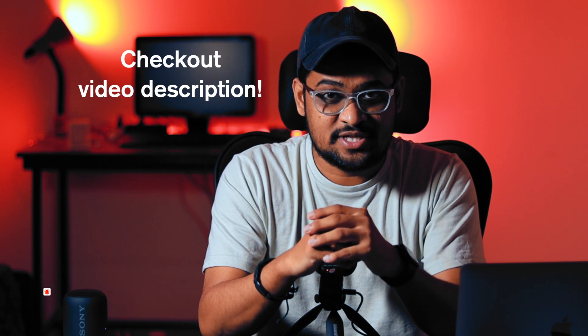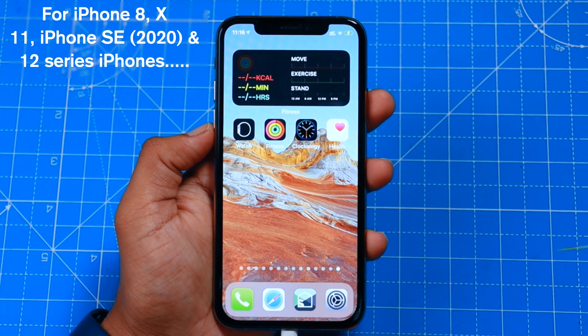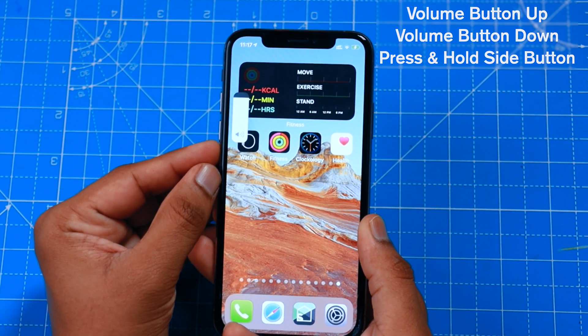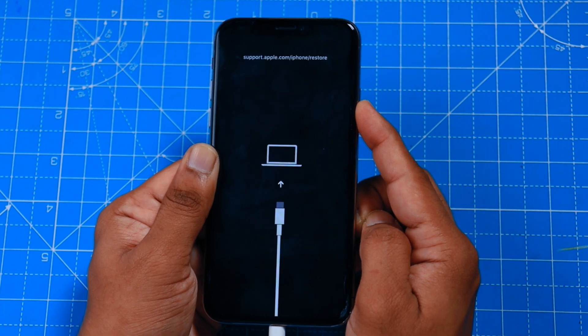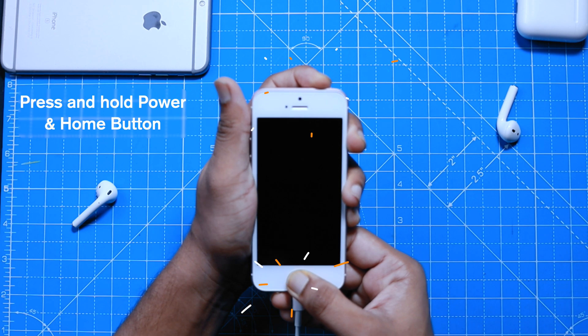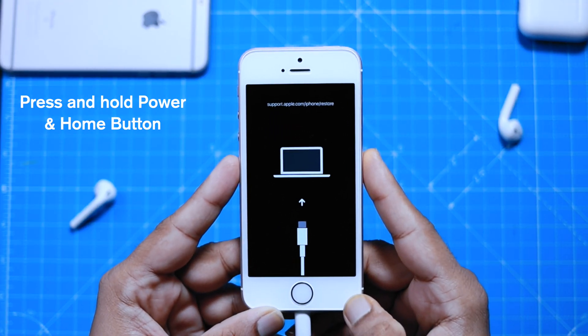You can check out the video description to see what button combinations to press for your particular iPhone model. For example, for iPhone 8, 10, 11, and 12 series iPhones, press the volume up button, press the volume down button, and then press and hold the side button until you see the screen. For iPhone SE, press and hold the power and home button and keep holding it until you see the screen.